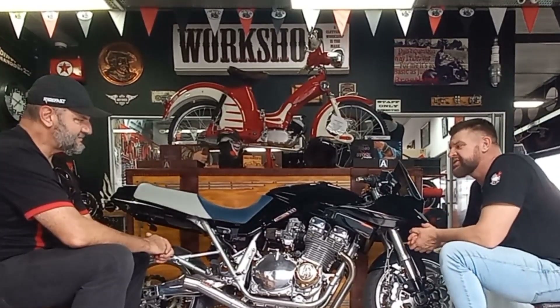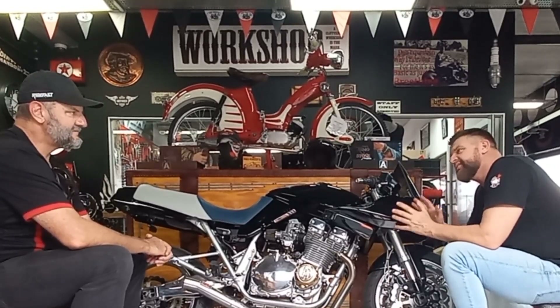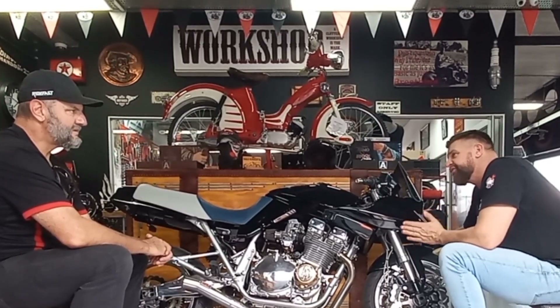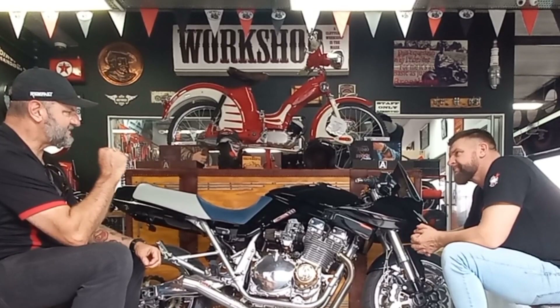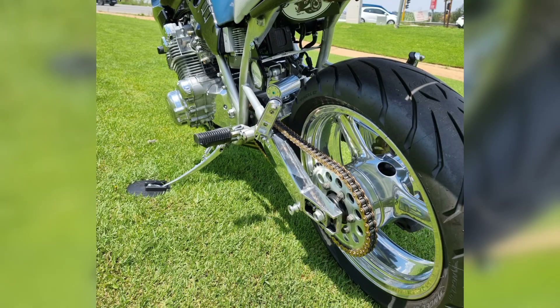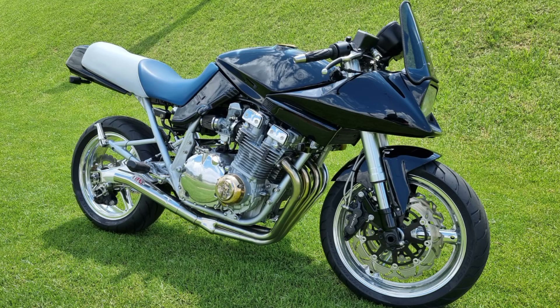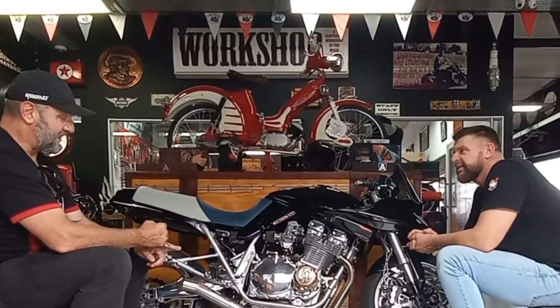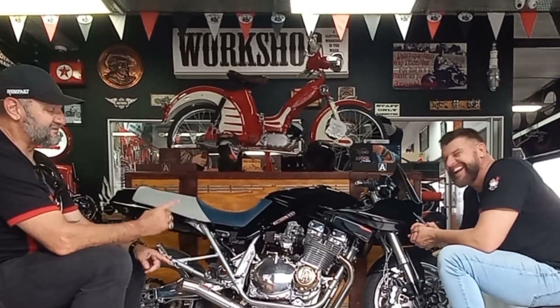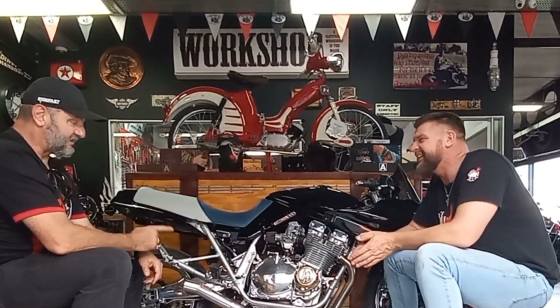It's a 1981 motor, an 82 frame, and some bits and pieces off an 83 and an 84. So you could say it's a mixed match, but it came together beautifully. What I like about it is it's still recognizable as an 80s Katana — that was the whole idea. But you can also stand back and notice the monoshock, the 120-17 on the front and the 180 on the rear. The biggest problem with these bikes — they came with a 19-inch front and an 18-inch rear, and those heavy white metal motors will make you pray.